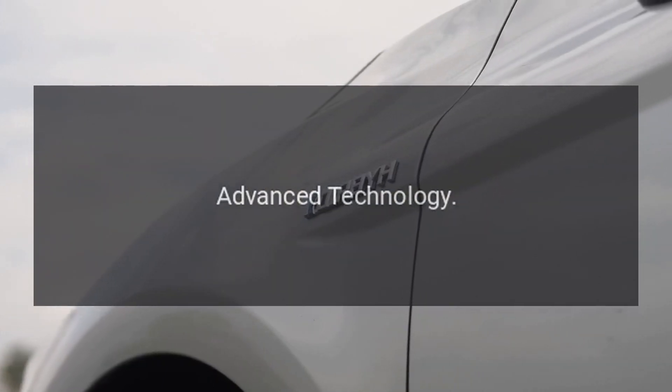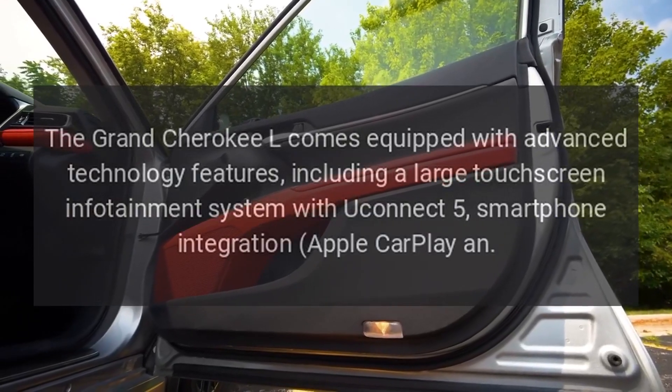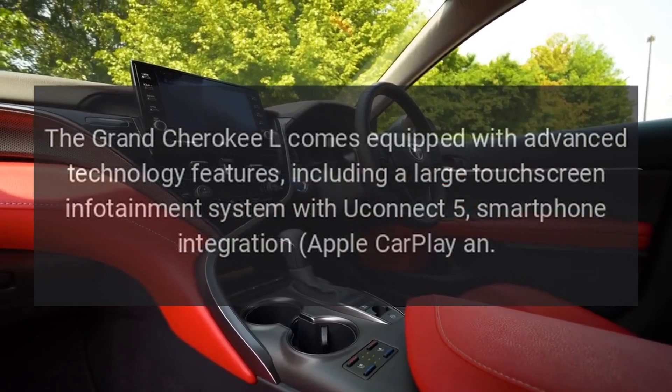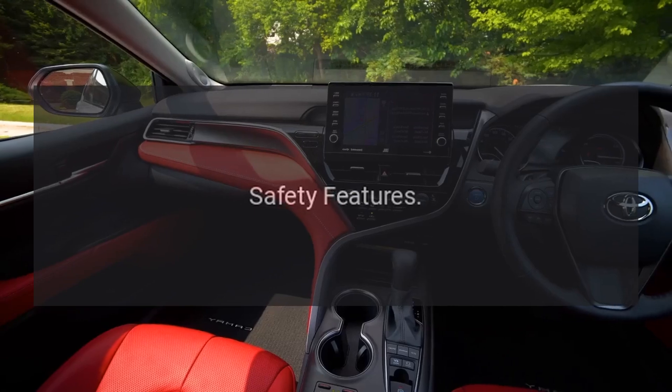Advanced technology. The Grand Cherokee L comes equipped with advanced technology features, including a large touchscreen infotainment system with Uconnect 5, smartphone integration, and Apple CarPlay.